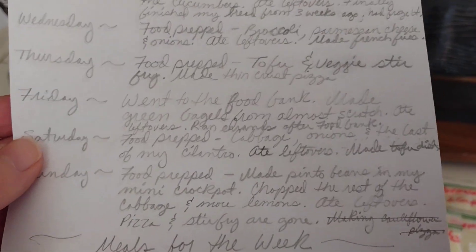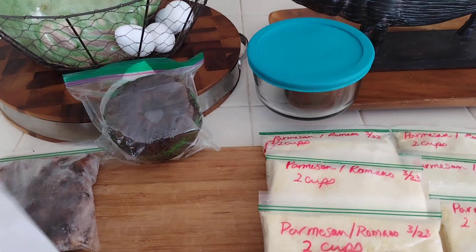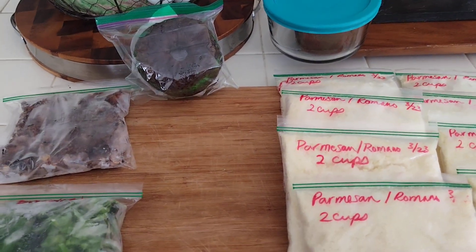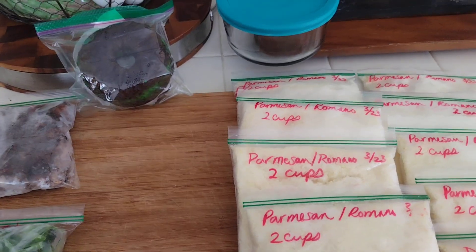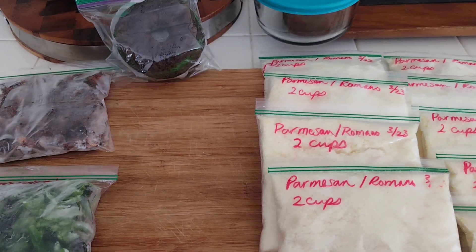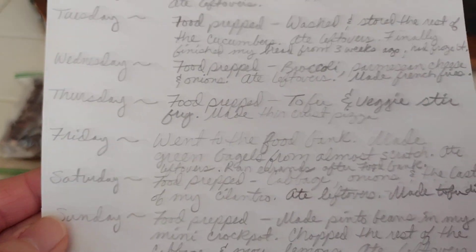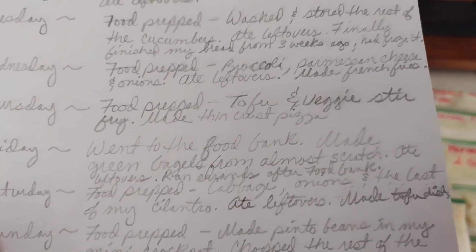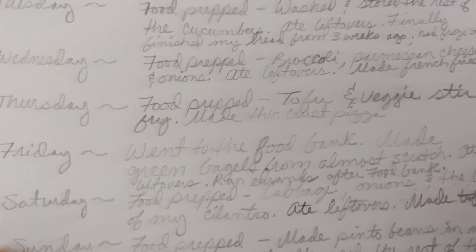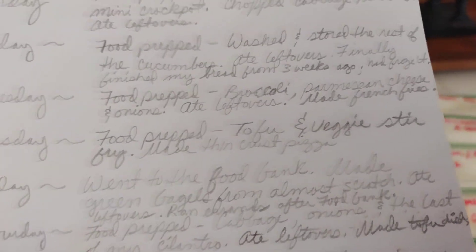On Friday I went to the food bank. When I got there, there was no room in line where it began, so I drove off. I sat in the park for about 40 minutes, came back, and got back in line. After that I ran a couple of errands, which was good — got it all done in one shot. I also ate leftovers.